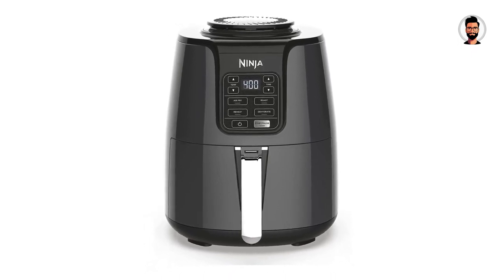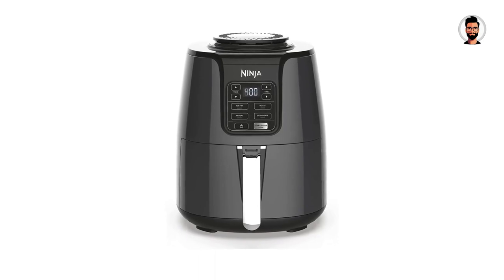The most noticeable issue with the Ninja AF-101 Air Fryer is how loud it is.